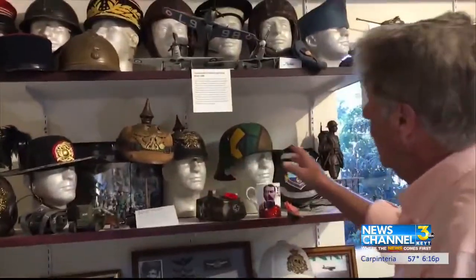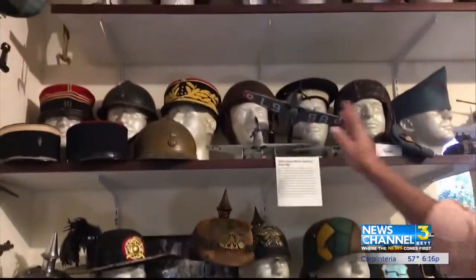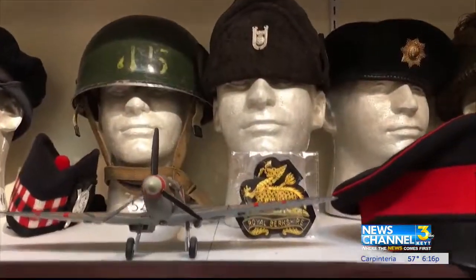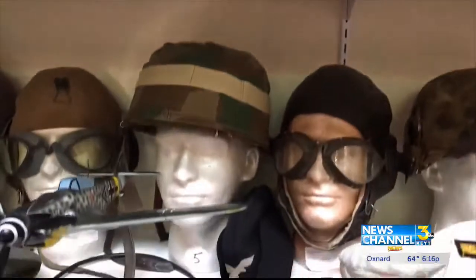He points out a wall of helmets from World War I. These are all the Frenchies. That's all Japanese up there. War trinkets found during various trips to battlefields dot the collection.